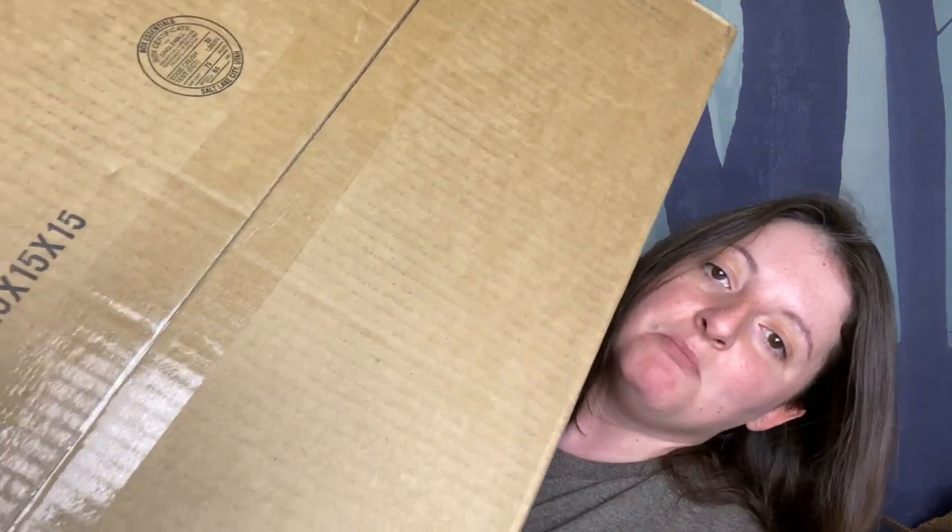Hey guys, thanks for stopping by my channel. Today is going to be an interesting unboxing — I've done this before but we've got a giant box from Minky Couture. If you don't know what Minky Couture is, let me tell you: it is a brand that uses minky fabric. Minky fabric is a synthetic fabric but it is so freaking soft, so nice, so luxurious. You have to have a special skill set to be able to sew this fabric to make a blanket.